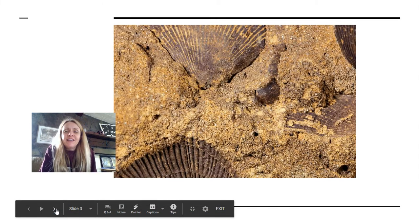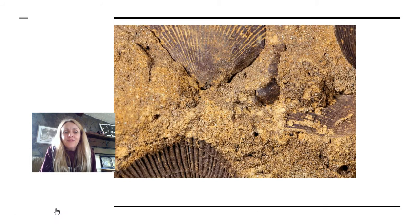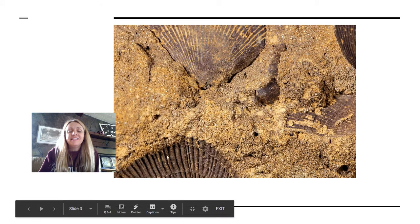What fossil do you think you see here? If you're guessing seashells, you are correct. This is the bottom part of a seashell, and then here you can see the scallop top of the seashell. There's a bunch of shells in this fossil.